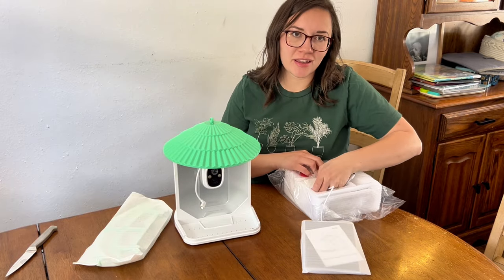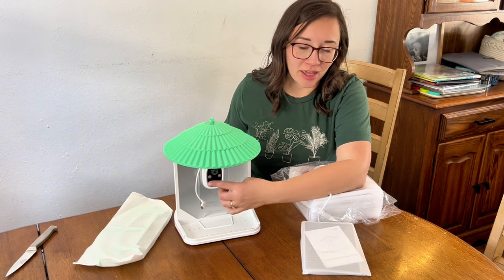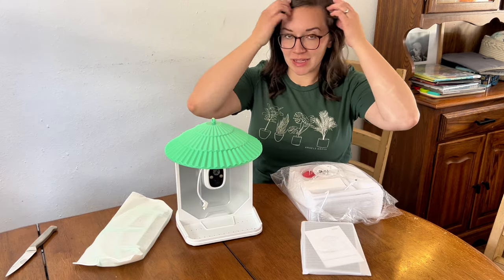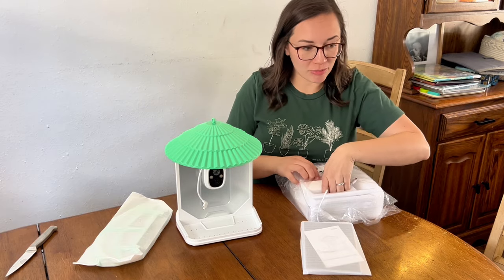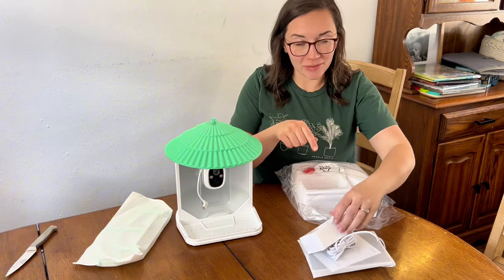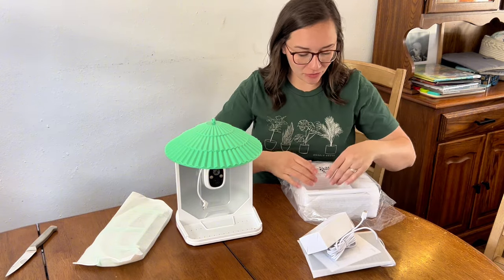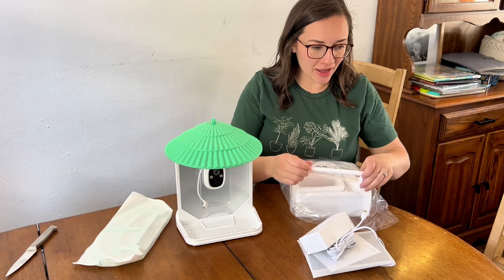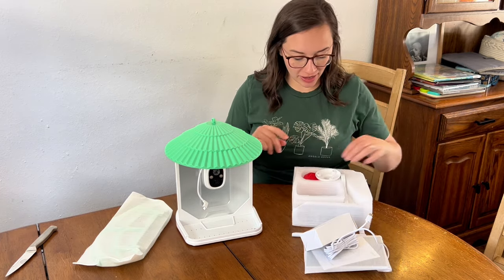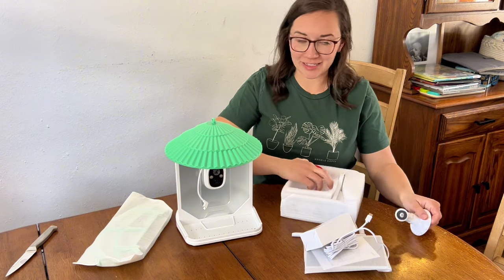This product comes with a 4MP high-definition camera that has 2K resolution, which is an amazing camera for this type of product. It has a solar panel for sustainable energy, it connects to Wi-Fi, it is waterproof, and you get real-time notifications to the app whenever there is a bird on your bird feeder.